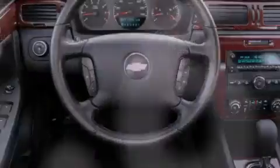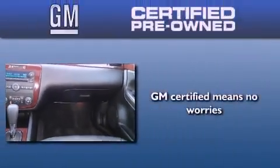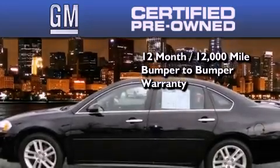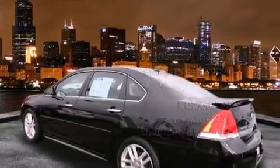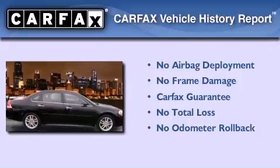With an EPA estimated rating of 27 miles per gallon on the highway, this automobile pays off in the long run. You can have peace of mind knowing that this Chevrolet is backed by a 12-month bumper-to-bumper warranty and a five-year, 100,000-mile powertrain limited warranty, plus it passed a 117-point inspection and has been reconditioned to make sure it's ready to be driven home. Not to mention that this Chevrolet qualifies for the Carfax buyback guarantee.